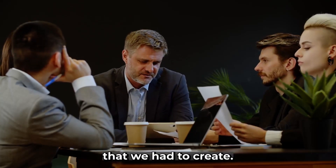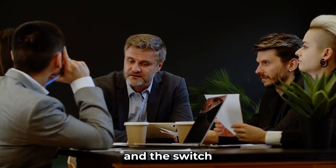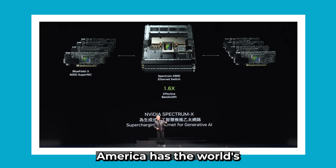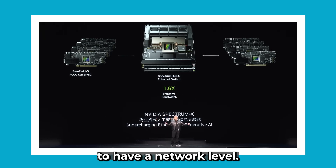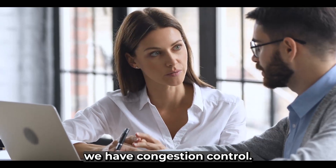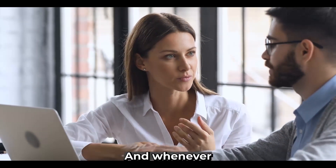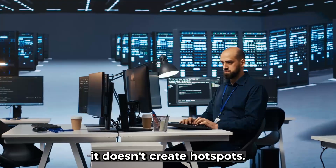There are several things we had to create. We created an end-to-end architecture so that the NIC and the switch can communicate, and we applied four different technologies to make this possible. Number one: NVIDIA has the world's most advanced RDMA, and now we have the ability to have network-level RDMA for Ethernet that is incredibly great. Number two: we have congestion control — the switch does telemetry at all times incredibly fast, and whenever the NICs are sending too much information, we can tell them to back off so it doesn't create hotspots.